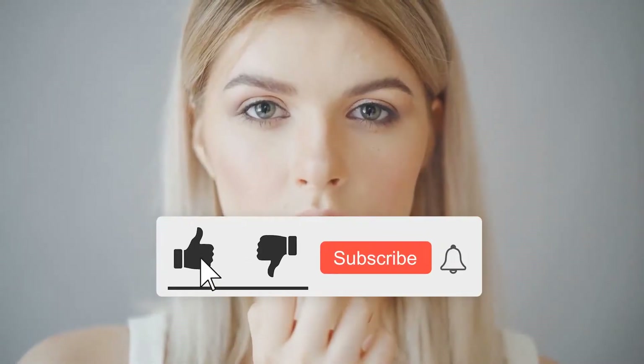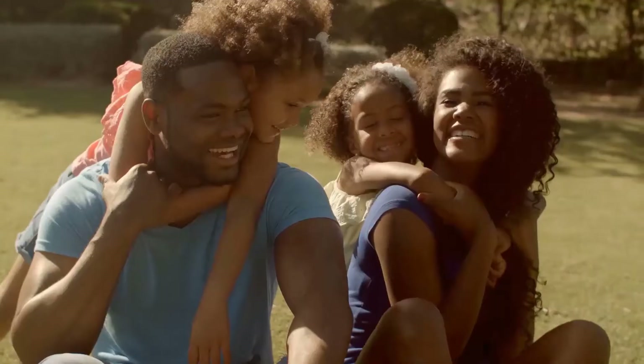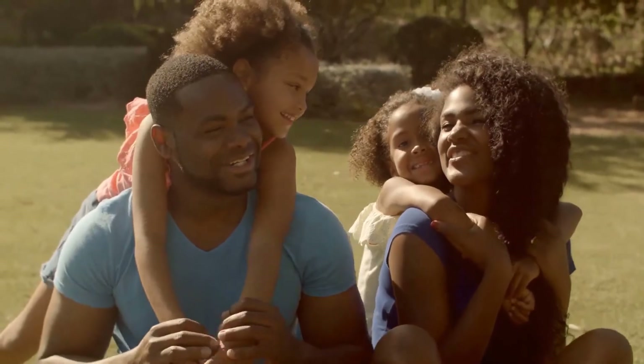But before we begin, please go ahead and hit the subscribe button if you haven't already, to stay up to date with all the content our family is putting out for you.